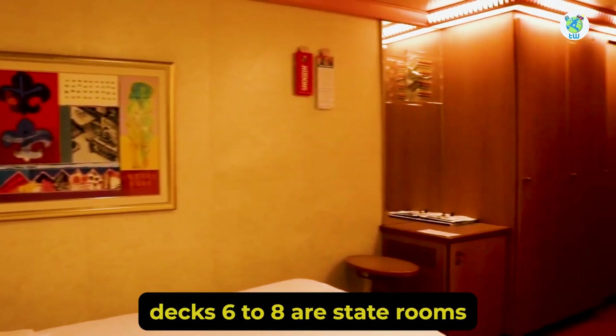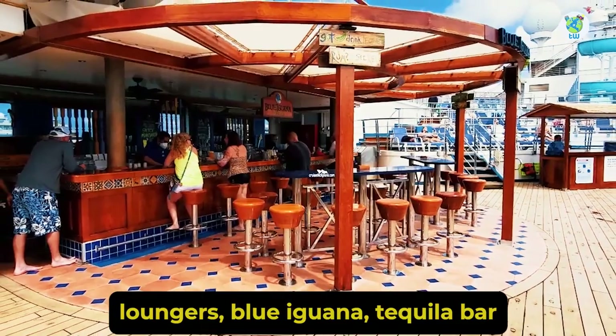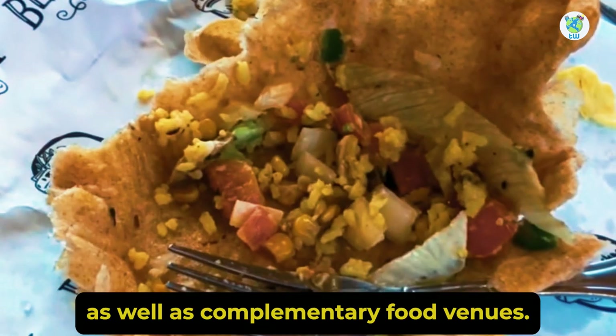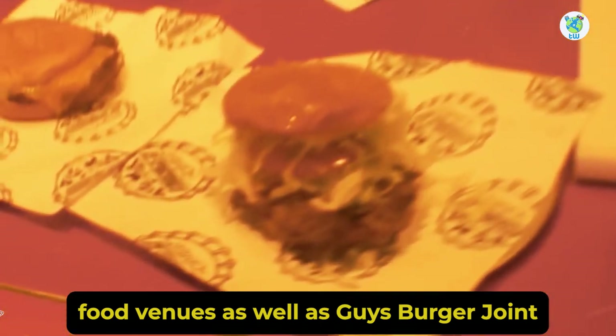Decks 6 to 8 are staterooms, while midship Deck 9 is the main pool. Surrounding it are the hot tubs, loungers, Blue Iguana Tequila Bar, and Red Frog Rum Bar, as well as complimentary food venues Blue Iguana Cantina — one of the best Spanish food venues — as well as Guy's Burger Joint.